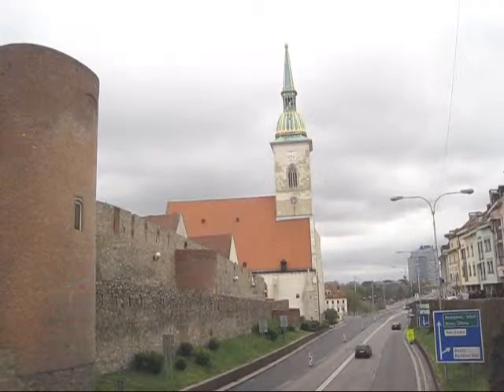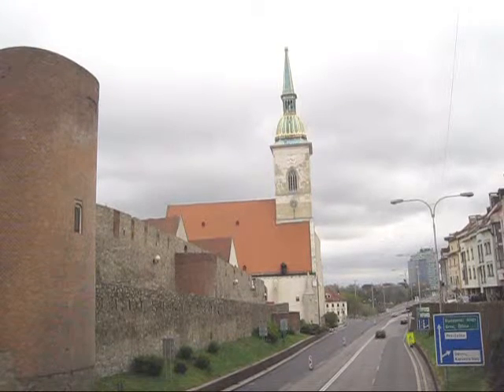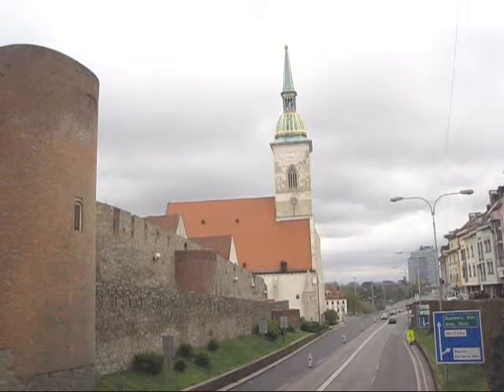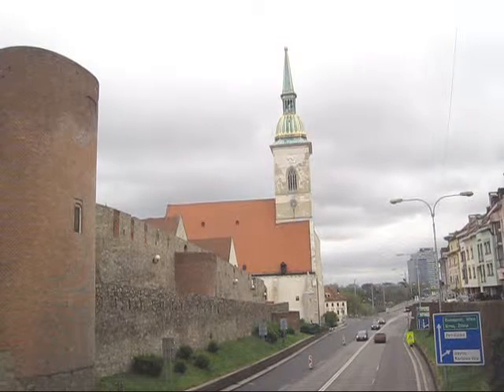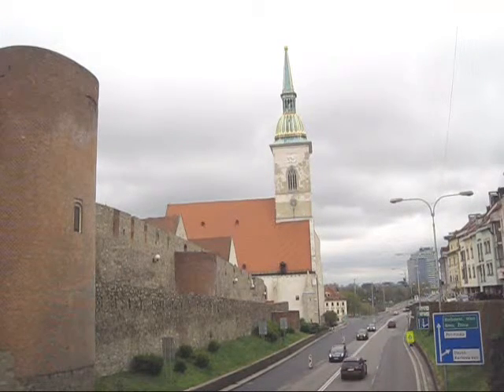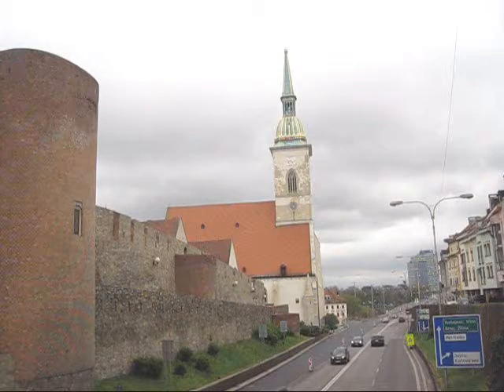Welcome to the second part of our video blog from company SagapoTour about 30 interesting places in Bratislava. Today we will show you St. Martin's Cathedral, which you can see in front of you.